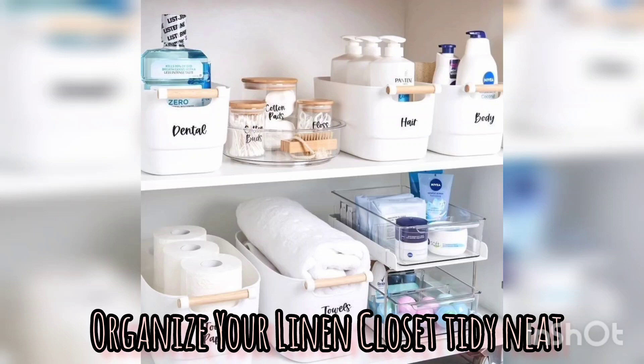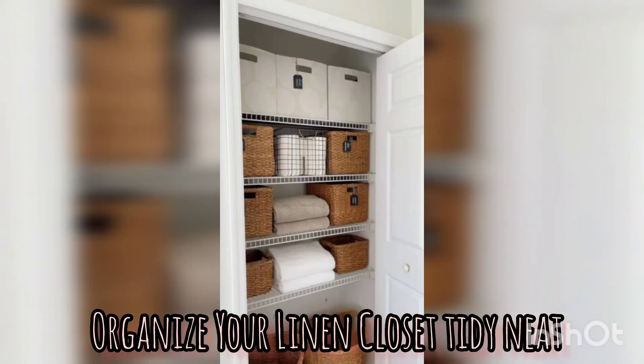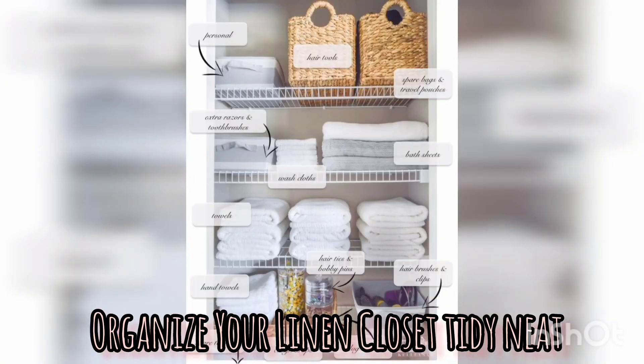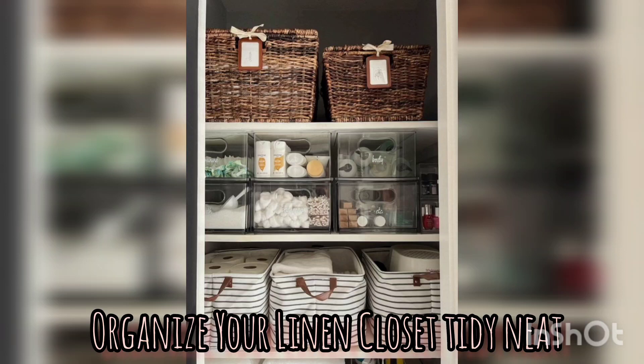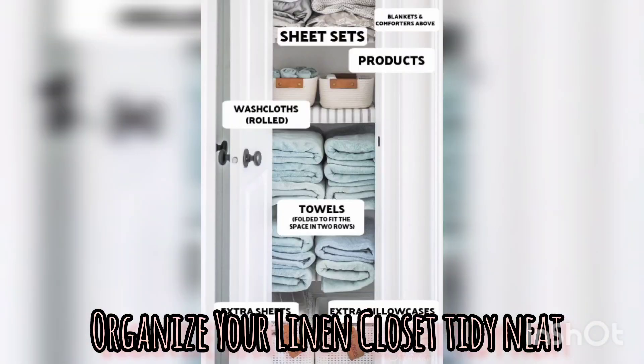A linen closet serves as a storage space for your towels, bedsheets, blankets and other linen materials. However, without proper organization, it quickly becomes cluttered and difficult to navigate. Implementing effective organization techniques in your closet saves you time and makes it easier to find and access your linens, and hence make your life easier.